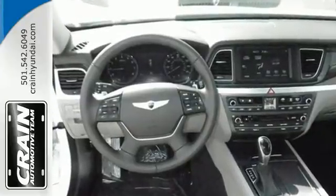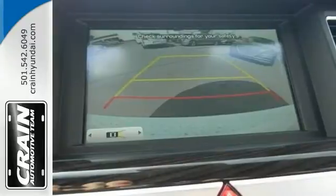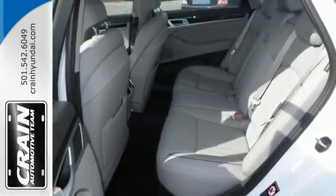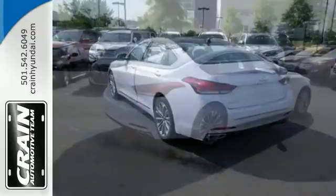Its cabin is spacious with ample interior volume. Plus, you get a host of features and amenities, including proximity key entry with push-button start, dual-zone climate control, heated leather seats, Bluetooth and navigation.